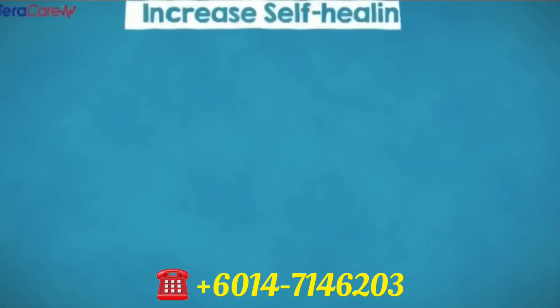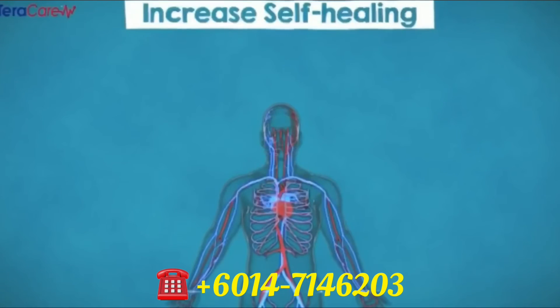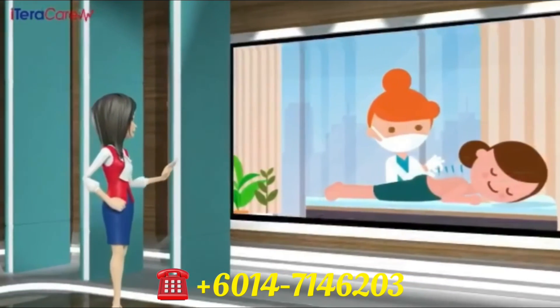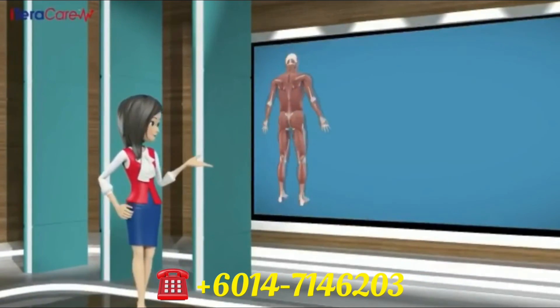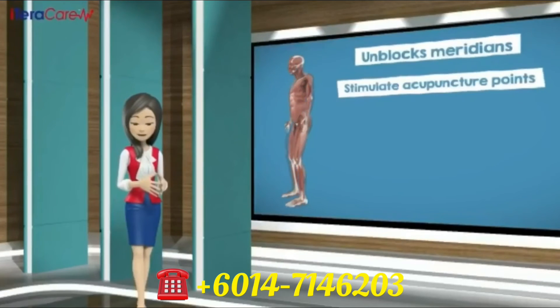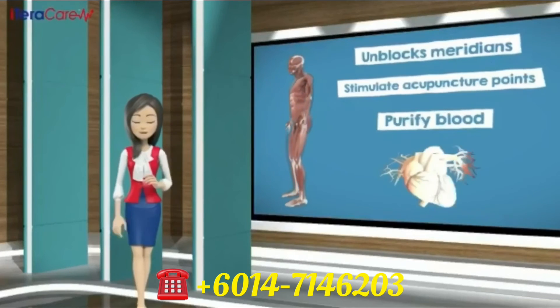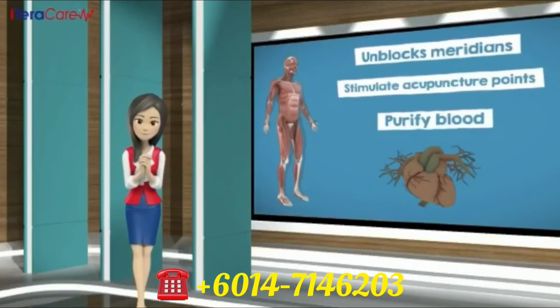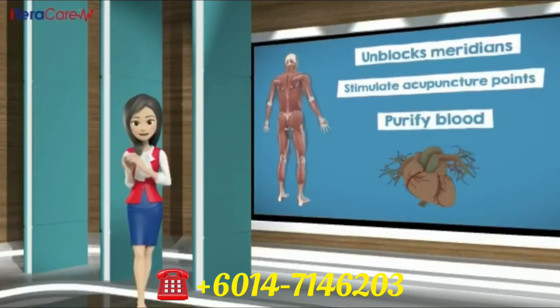Number three, increase self-healing. iTeraCare frequency has the same level of resonance with our normal cells in our body. It induces and strengthens DNA and organic molecules, whereby it enhances self-repairing of our body cells. Number four, clearing of meridians and lymphs. iTeraCare frequency unblocks meridian points in our body. It stimulates acupuncture points, purifies blood, and regulates blood flow in our vessels, and increases metabolism rate. When metabolism rate is increased, our body functions 20 to 30 years younger.